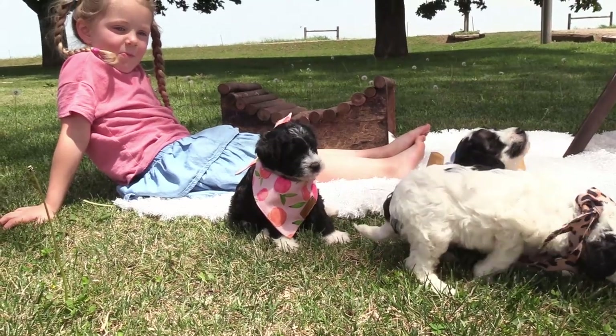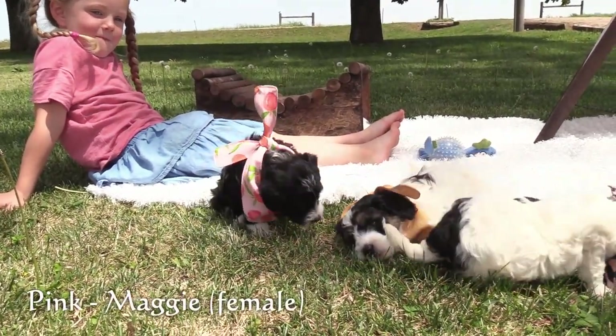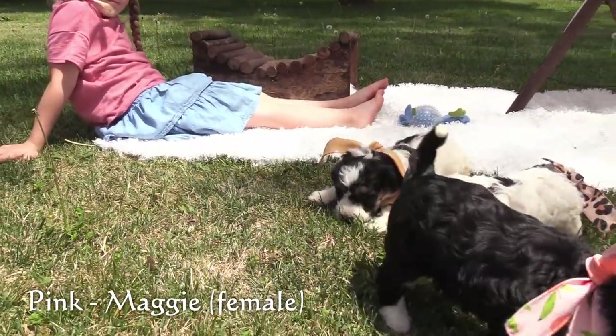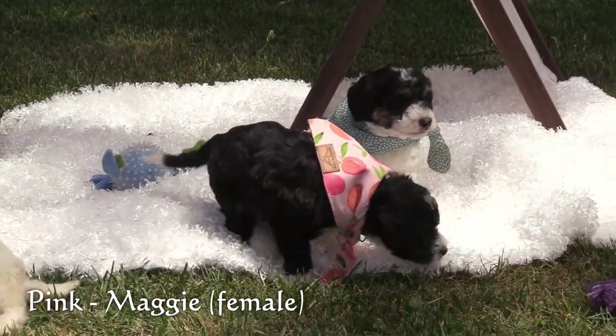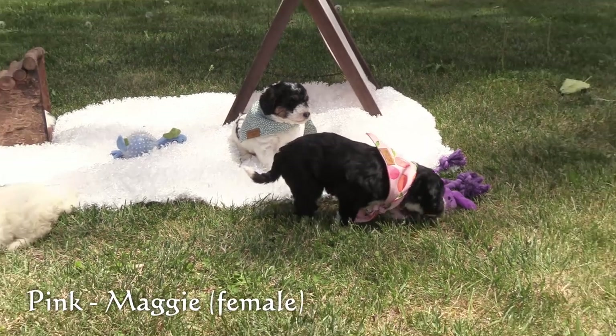Here in the pink collar we have our next female, Maggie. She has a black and white coat and is on the smaller side of this litter.